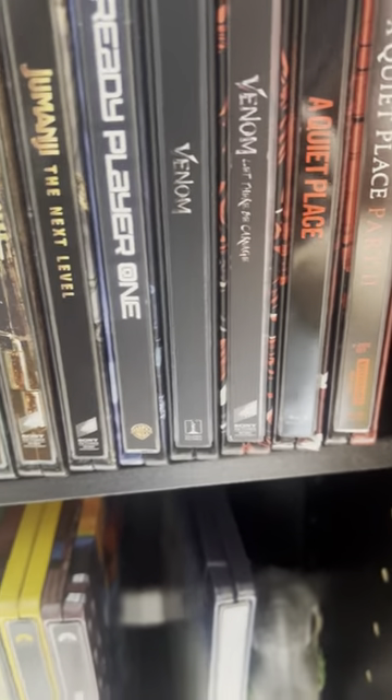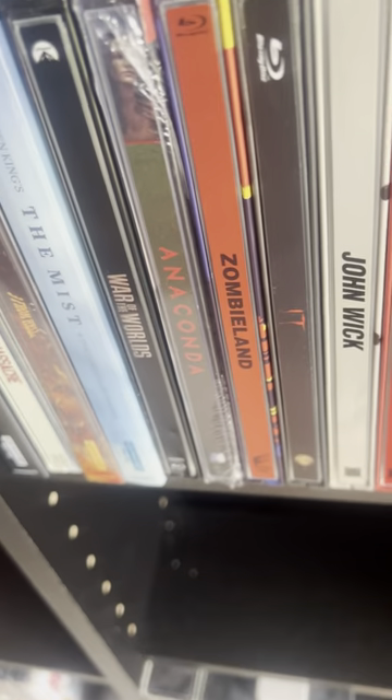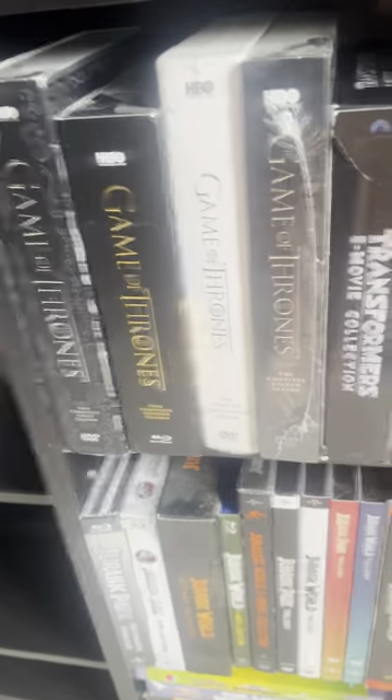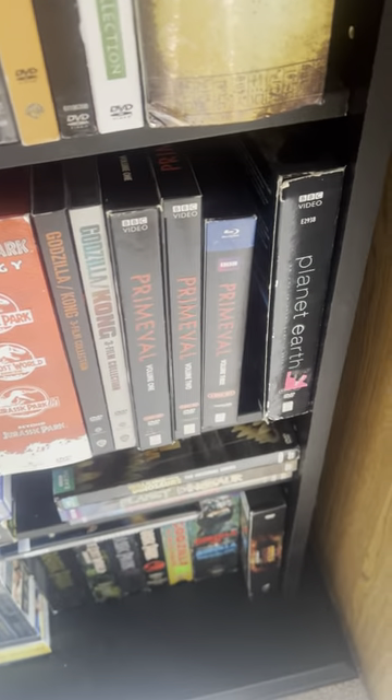We have the Venom and Venom Let There Be Carnage steelbook, Quiet Place — there's a Quiet Place Day One coming out soon — Moonfall, Transformers steelbooks, Avatar, John Wick and all the John Wick steelbooks, the Brachiosaurus from the 30th Anniversary, Game of Thrones, Yu-Gi-Oh — my friend got that for me — and Primeval, though I'm missing the New World one.